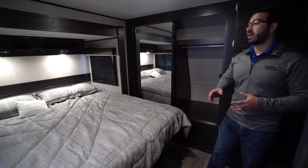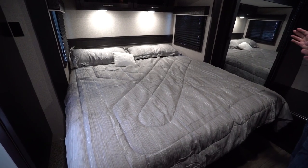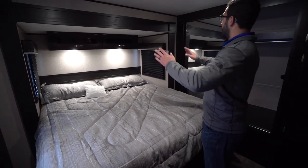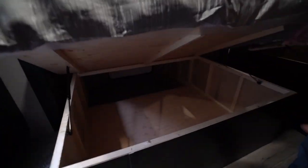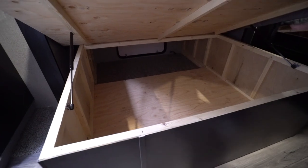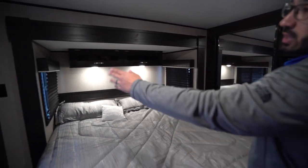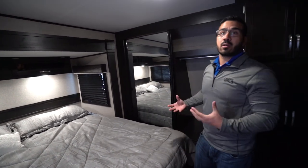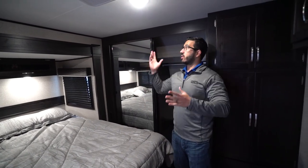Stepping up into the bedroom, this one has the king bed option — a residential 72 by 80-inch king — so you won't be elbowing each other and your feet won't be hanging off. There are windows on both sides, storage across the top, and large storage underneath that is shared with exterior access. Electrical outlets are on both sides. It is a little darker in here — I wish they had put some additional lights, as you only have two on the ceiling.